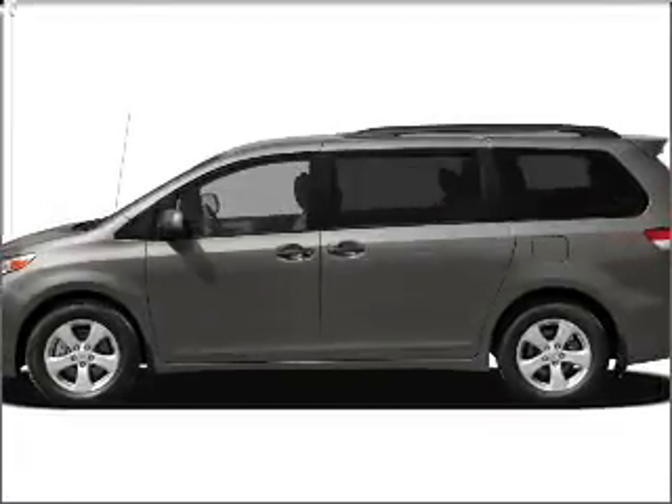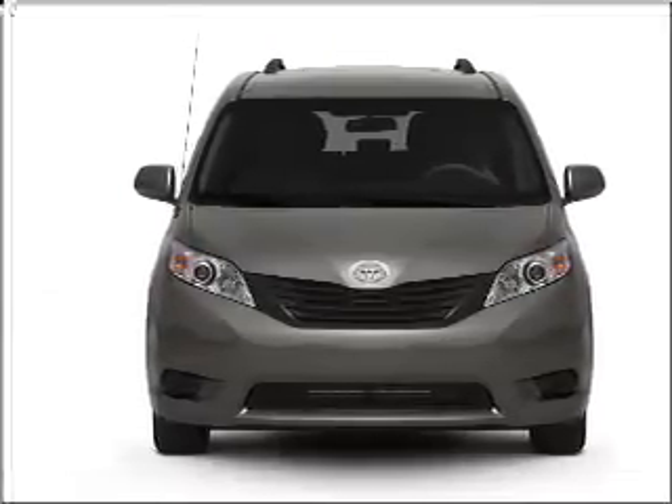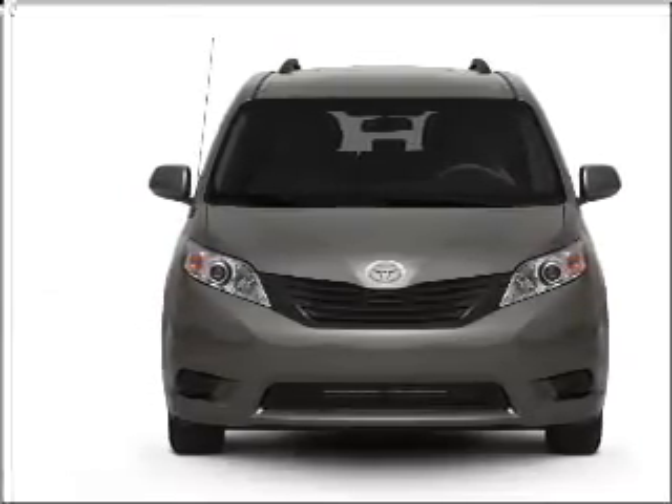Introducing the 2011 Toyota Sienna. If you're looking for a first-rate auto, this one could be yours today. With a reliable six-cylinder engine that responds smoothly to its six-speed automatic transmission.